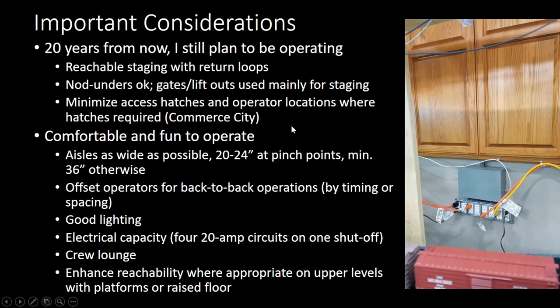We tried to minimize gates — got a couple of not-unders, but they're up at 60-plus inches so not too bad. There are a couple of access hatches; we try to minimize those and make sure people who take those jobs know they'll have to do a little crawling under to get to certain areas. We tried to keep the aisles as wide as possible — a couple of pinch points, but at least three feet. I also tried to minimize places where operators work back to back, so wherever yards were I tried to offset where most people would be standing.